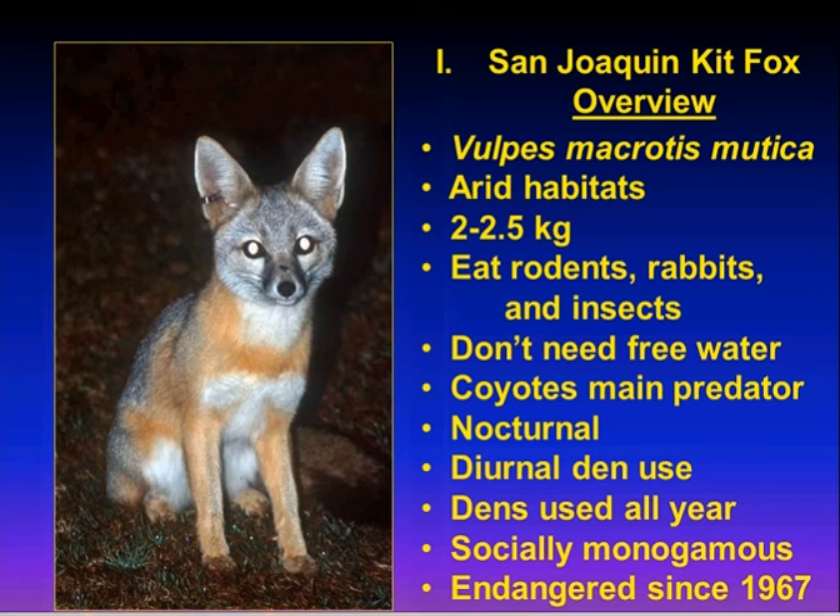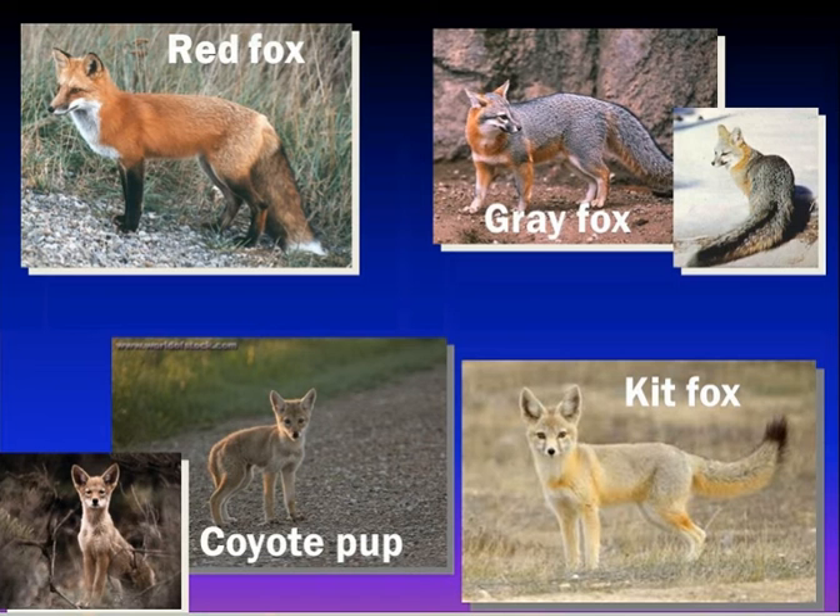These are some critters commonly confused with kit foxes: red foxes, gray foxes, and coyote pups. I get inquiries every year from people who say they've seen a kit fox. If it's from an urban area, 75% of the time it's a gray fox — they're very common in all the east side valley towns now. The other 25% tends to be red fox pups. If it's out in the non-urban habitat, 90% of the time what they send me are pictures of coyote pups — easily confused with kit foxes, particularly in a spotlight or at a distance.